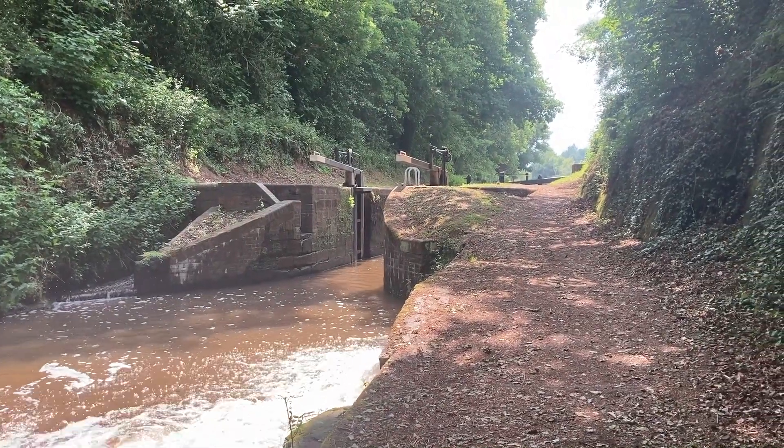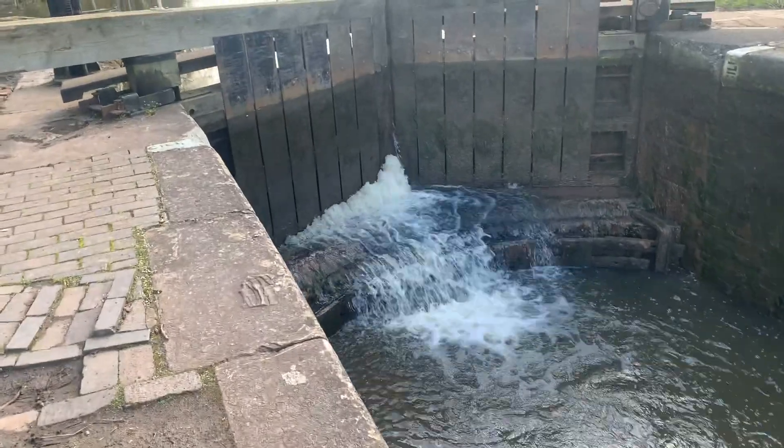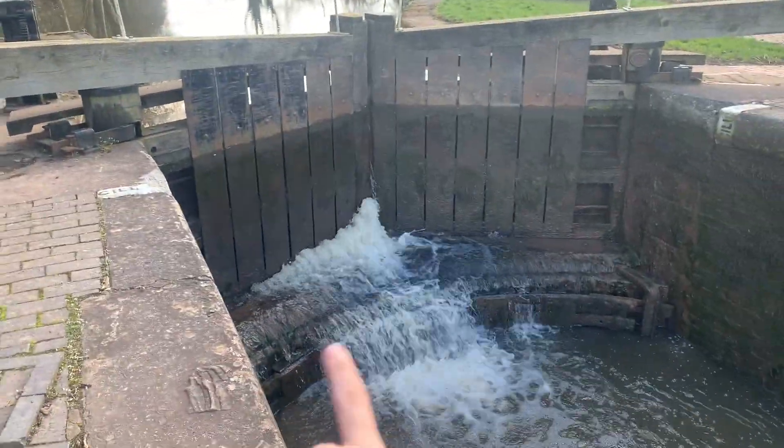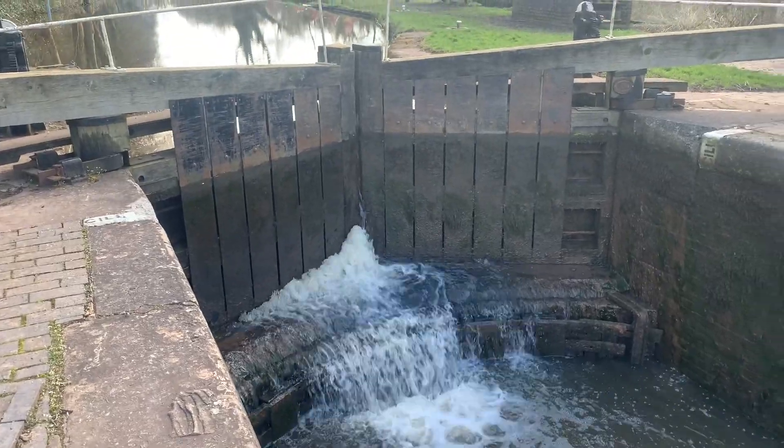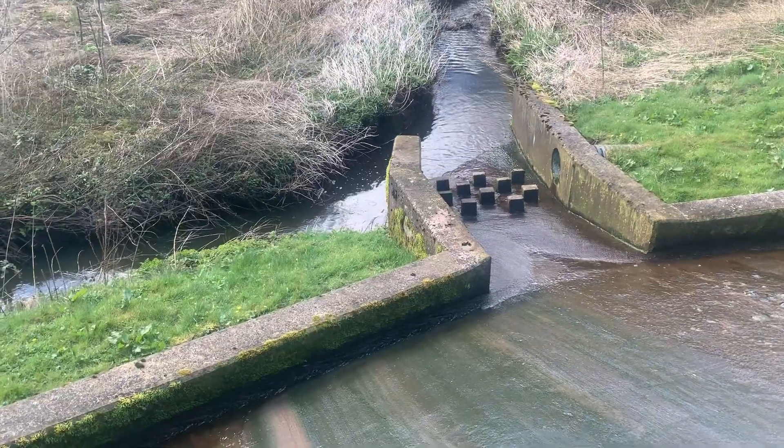Another hard thing about driving into a lock is that especially on the Shropshire Union Canal there's a water flow coming towards you, which can make it quite tricky to get in without bumping your boat.